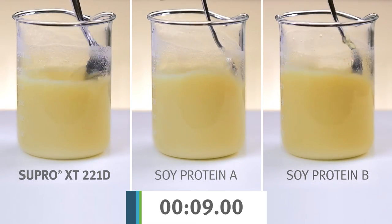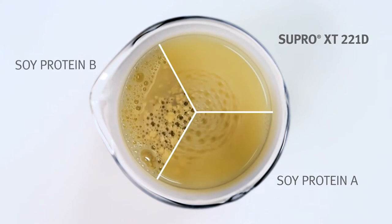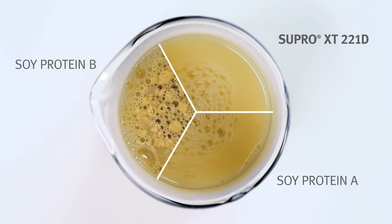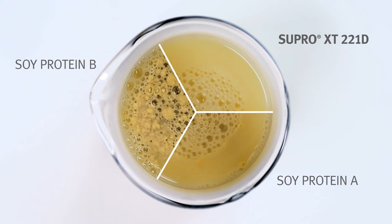We work closely with our customers in developing formulations that meet their specific nutritional, sensory, and consumer targets. Depending upon those targets, we will recommend a protein system that best meets those criteria.